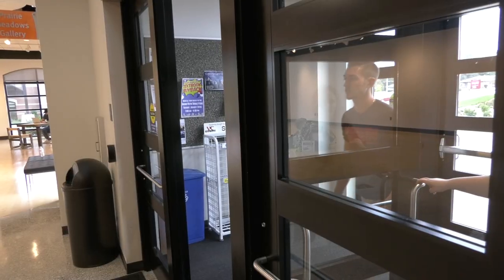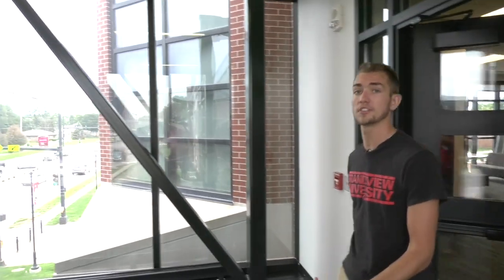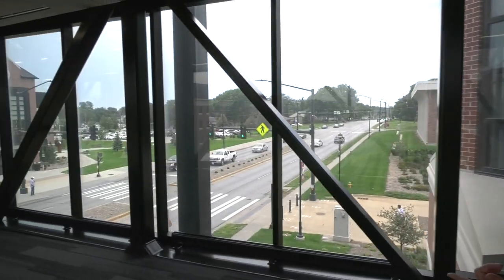Speaking of art, let's hop inside. First thing when you walk in, you'll see the gallery. Throughout the year, there are different exhibits. Now we'll cross Jensen Bridge, and Mariah will show you the rest of campus on the east side.